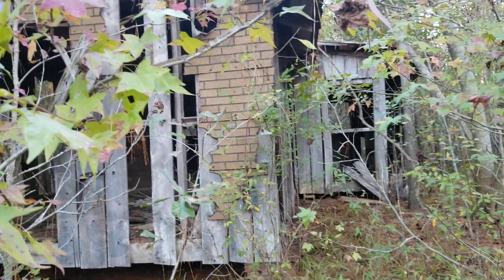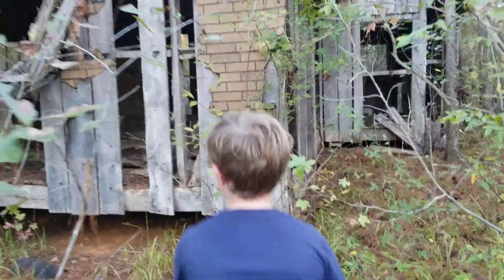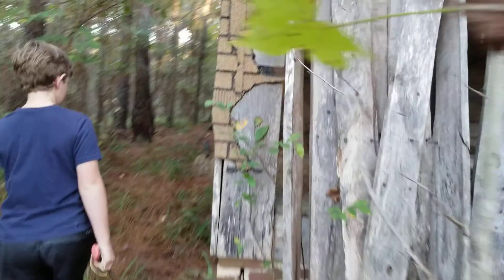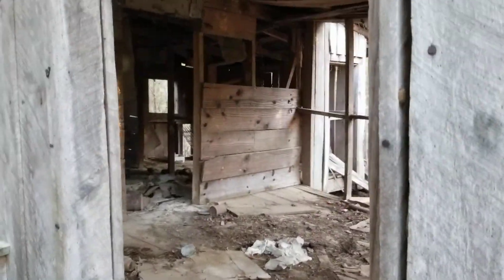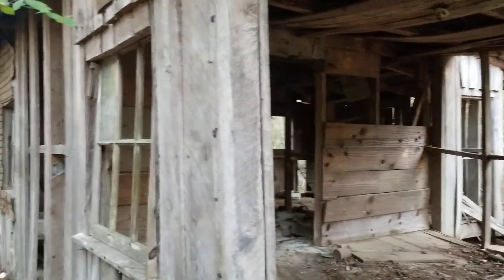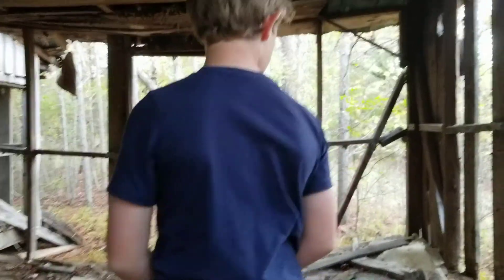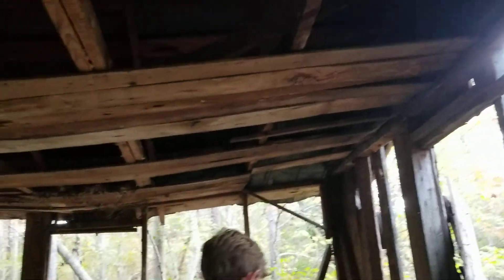We're gonna look around in this really old house. The roof's still intact.